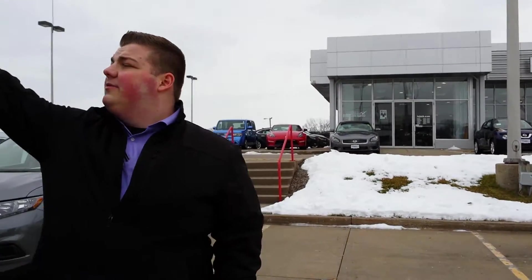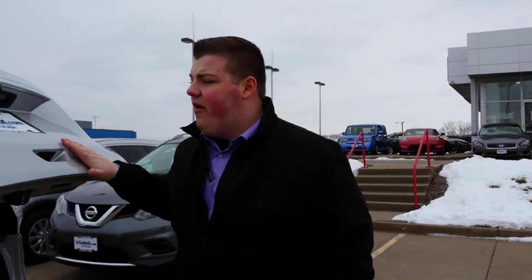So Dennis, if you have any questions about the Rogue, or you want to take a closer look at it, give me a quick call. Again, my name is Nate, and my phone number here is 563-445-4891. I'll be happy to hear from you.